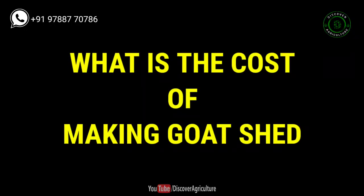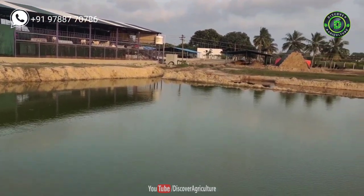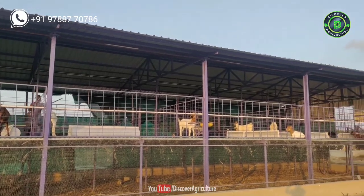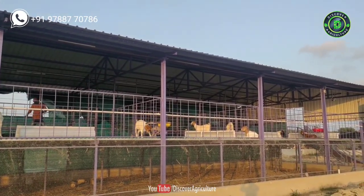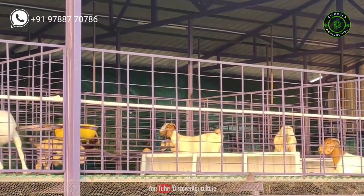What is the cost of making a goat shed? It totally depends on the number of goats you are planning for. For example, if you make a shed for 100 female goats, you should also plan for their upcoming kids. If you are planning for 100 female goats, you also have to plan for approximately 150 upcoming kids.